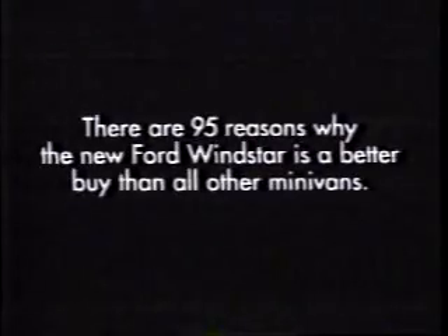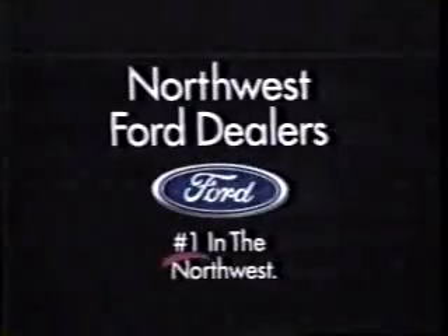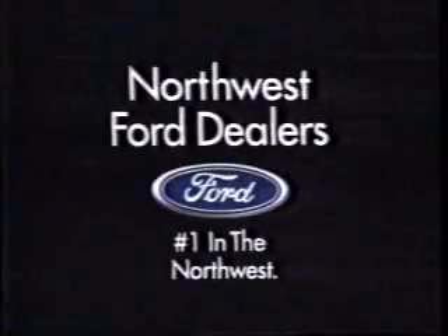There are 95 reasons why the new Ford Windstar is a better buy than all other minivans. Reason number one: Windstar's five-mile-an-hour bumpers minimize parking lot bumps and dings. See your Northwest Ford dealer today and get the other 94 reasons why to buy. Reason number 29: Windstar has more interior room than any other minivan. See your Northwest Ford dealer today.